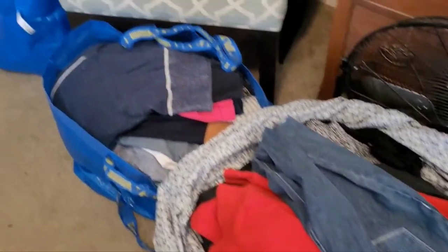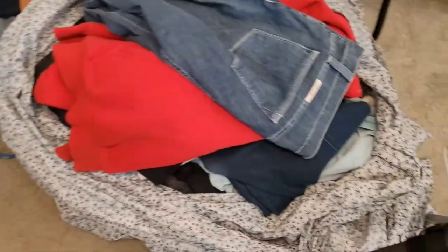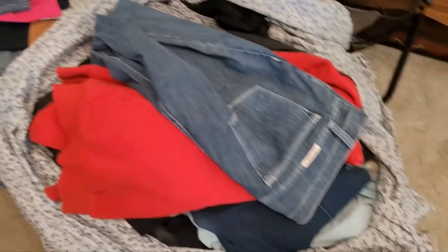Hey, I'm back with another clothing thrift haul from my friend's thrift store who gives me really good deals. She gave me all this stuff for forty dollars — got a big IKEA bag full, not that one but this one, and then a big pile that I had to wrap up in a sheet because I didn't have any more room in my bag.